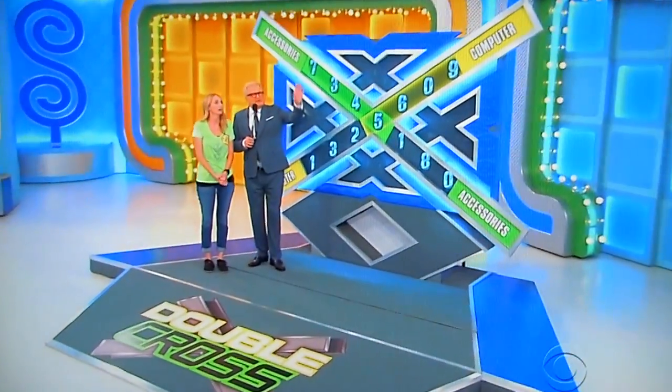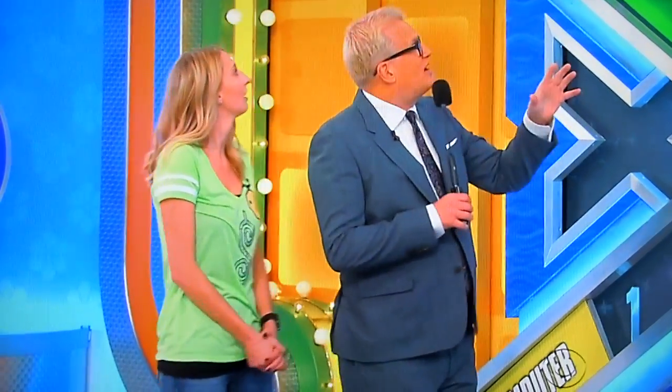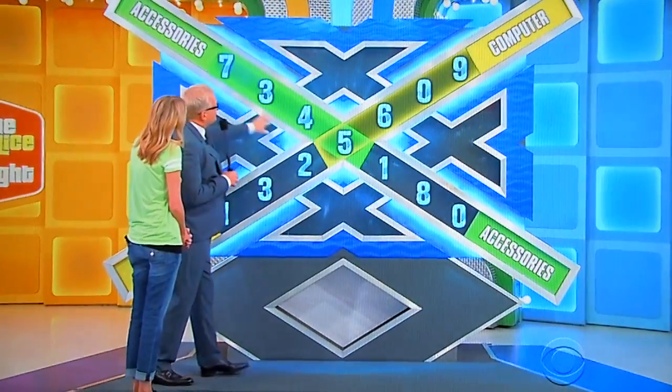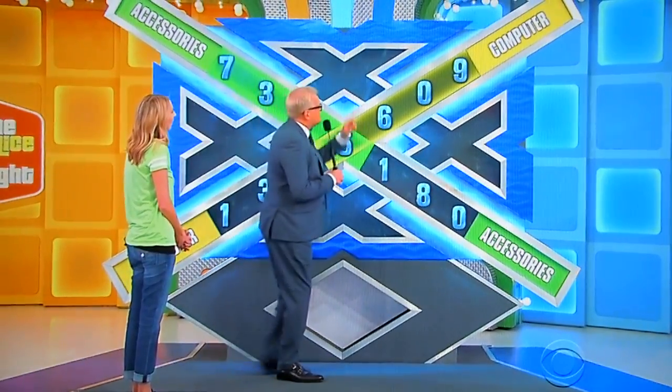So we have all the accessories over there — the handbags and stuff like that for Kate Spade. Then we have the Dell computer and the printer right over there. This game is called Double Cross. Now if you notice, we have the prices already up here: the accessories at $7,345 and the computer at $5,609.